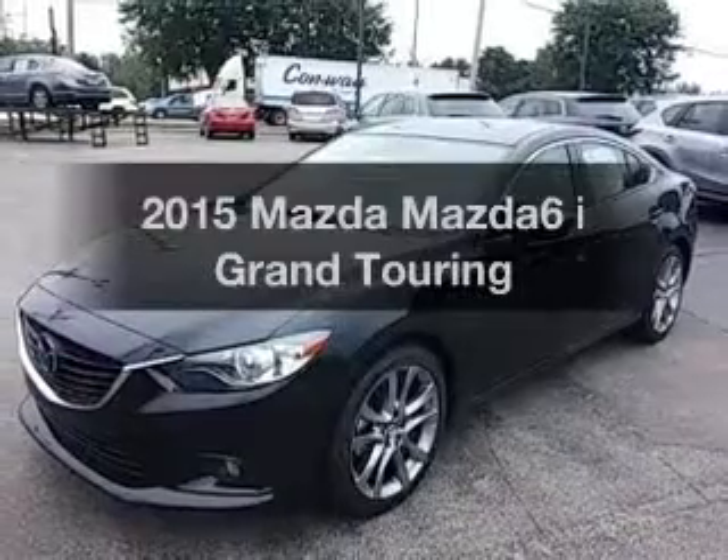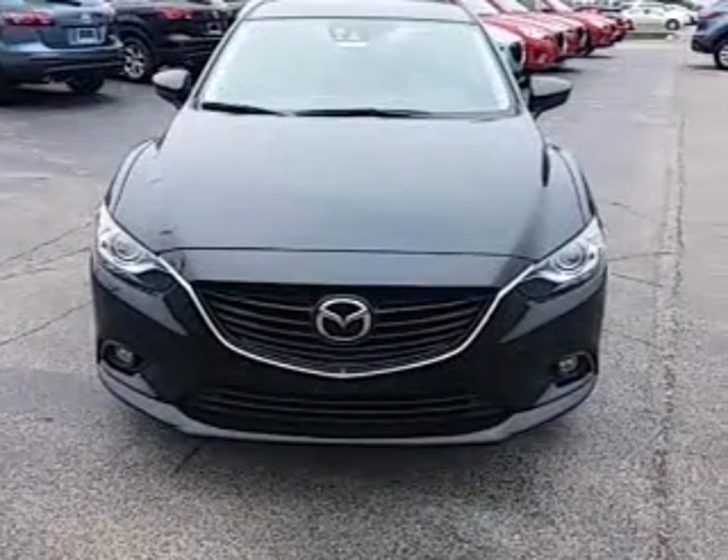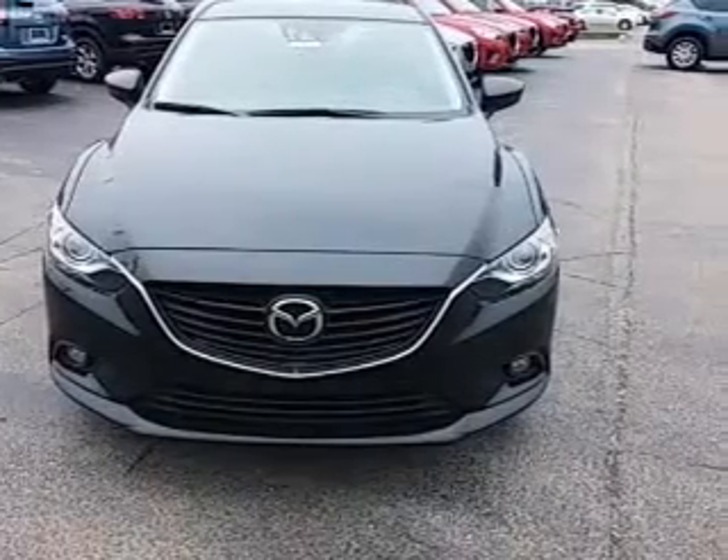Travel the roads in style and comfort in this great vehicle. The powertrain includes front wheel drive with a reliable engine driven by an automatic transmission.